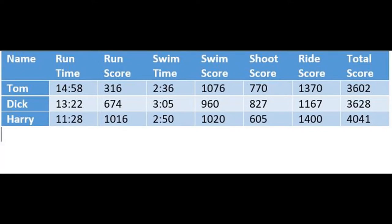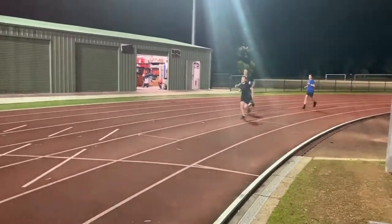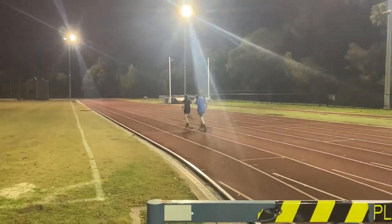For each event you get a score, and the athlete with the highest total score at the end wins. Running consists of either a one, two, or three kilometre run, usually around an oval or other grass or path course. The faster you run, the more points you get, like any race.